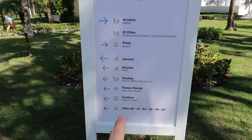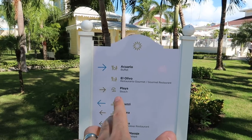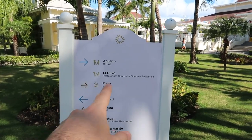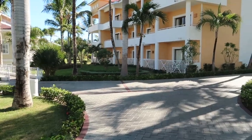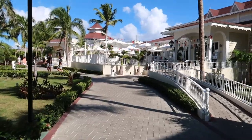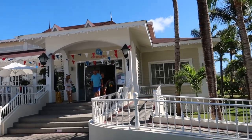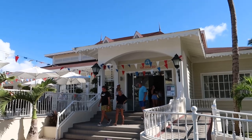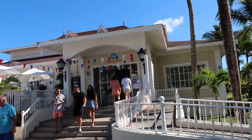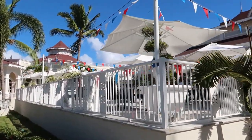Outside the lobby, there's a sign showing where everything is located. We're going to look at Aquario, which is the buffet. There's also a second à la carte restaurant called El Olivo, a gourmet restaurant. To the right is access to the beach. There's a ramp and stairs leading up to Aquario. We did a full buffet tour for Aquamarine — one thing we really liked is the large, bright, beachy terrace.